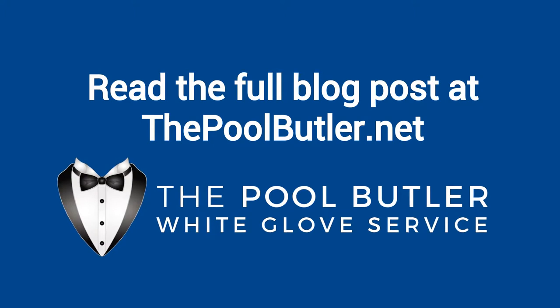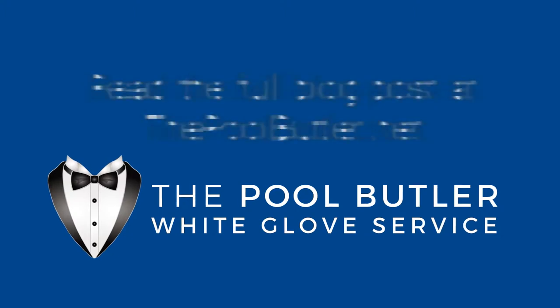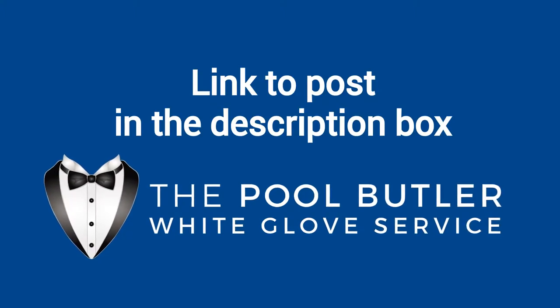You can read the full blog post entitled 'How to Maintain Your Pool Quickly and Easily' on our website at thepoolbutler.com. We have a link directly to this post under the video in the description box.